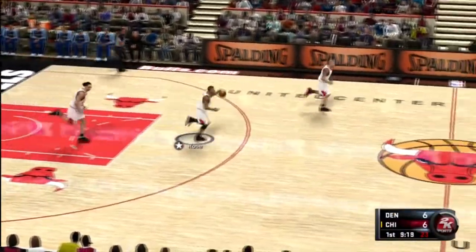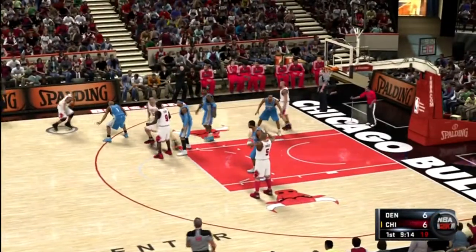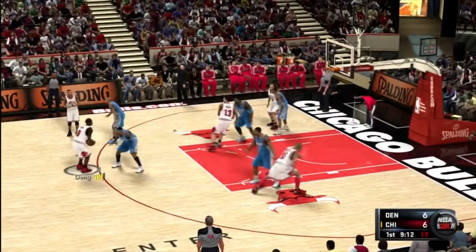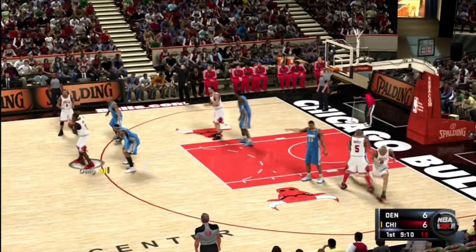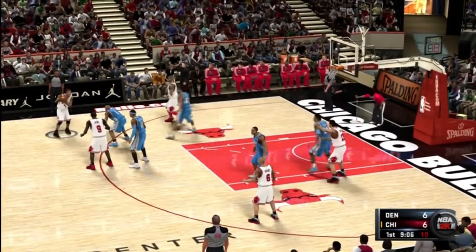Here's Rose. Anthony against Deng. Outside Rose.